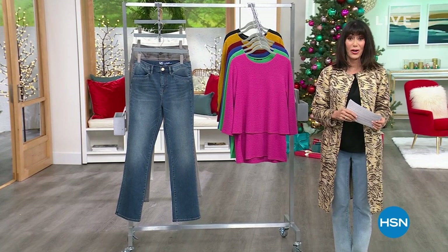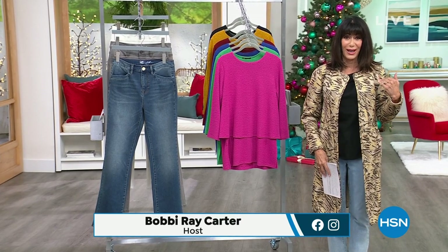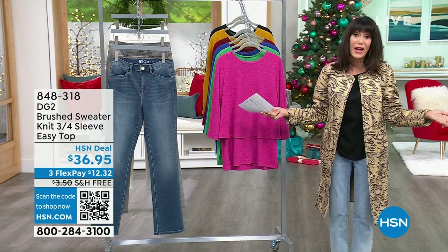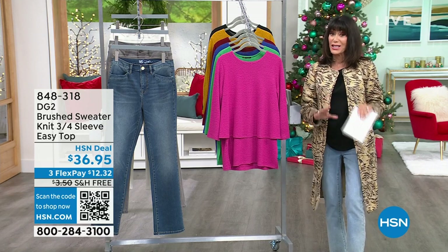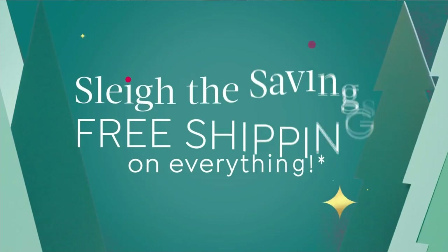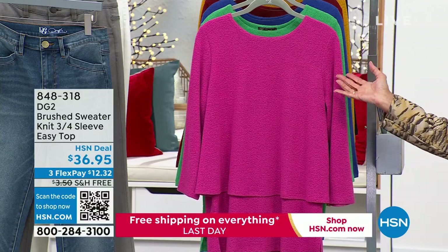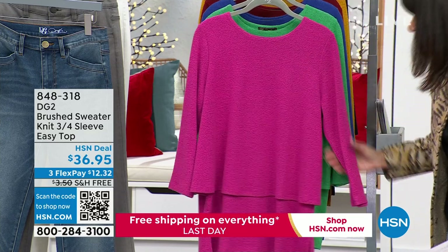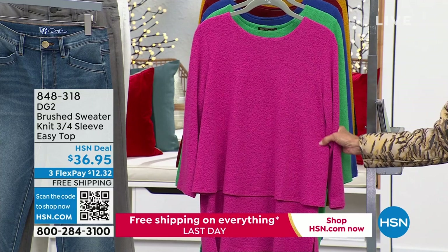Hi everyone, and welcome again to HSN. My name is Bobbi Ricarder. We're still taking all the calls on this amazing car coat — there's only about 300 left now in the one I'm wearing. Slay the Savings Weekend continues today with free shipping and handling, but it all ends tonight at midnight, and we have only about 30 minutes left in our DG2 show. The baby boot is still coming up. And another one of the categories that has enjoyed ridiculous amazing success is the easy top — it all started with a tank. This is your fabulous fall-winter version — it is this brushed sweater. It's brand new for the weekend.